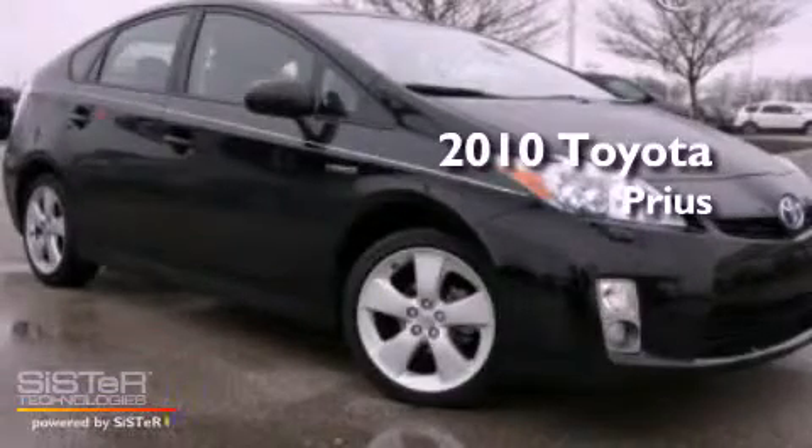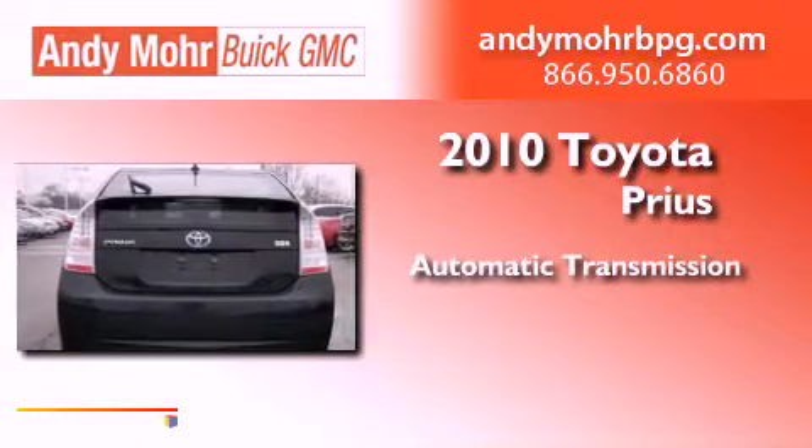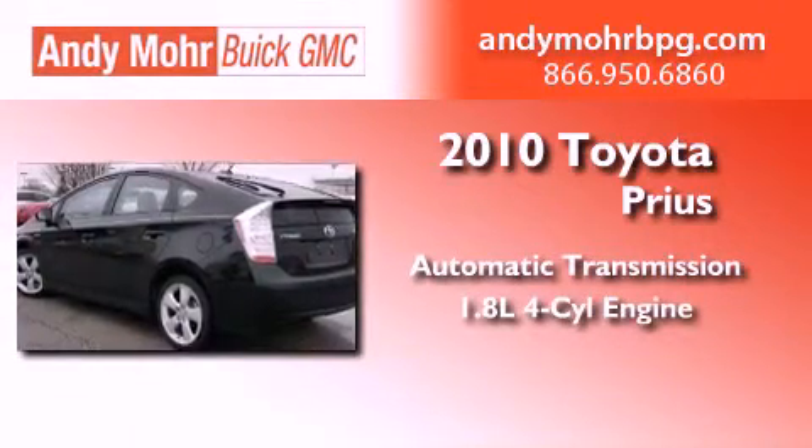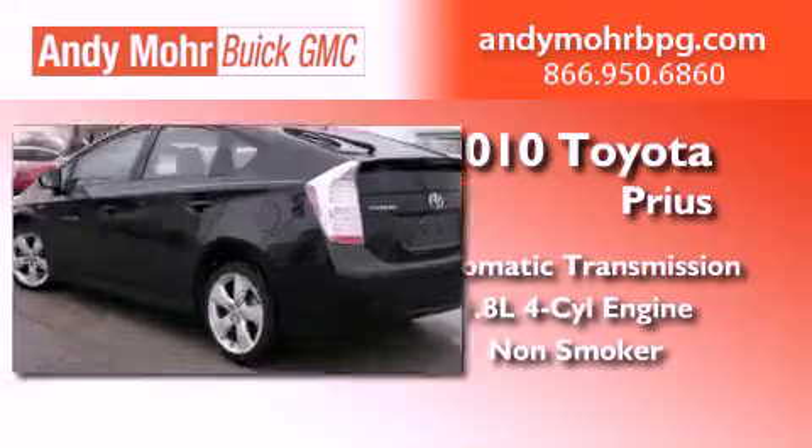This is a 2010 Toyota Prius. This four-door sedan has an automatic transmission, an in-line four-cylinder engine, and a clean, non-smoker interior.